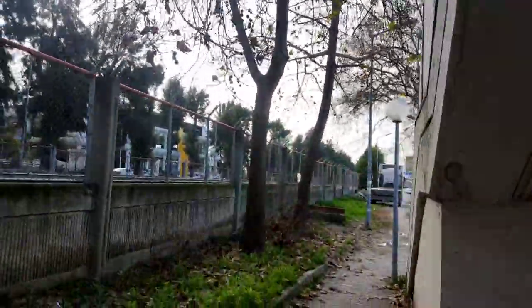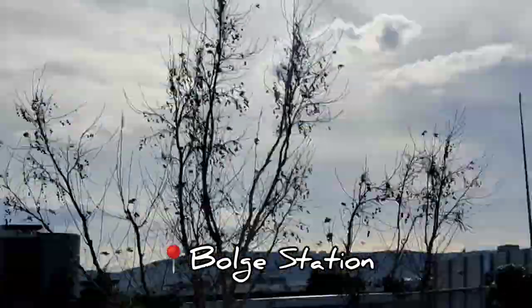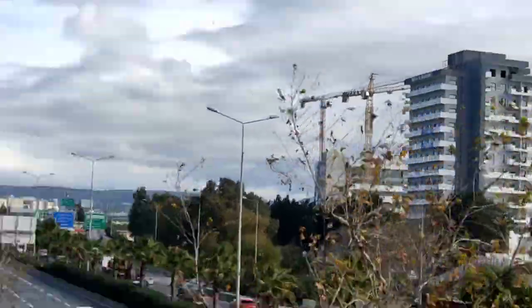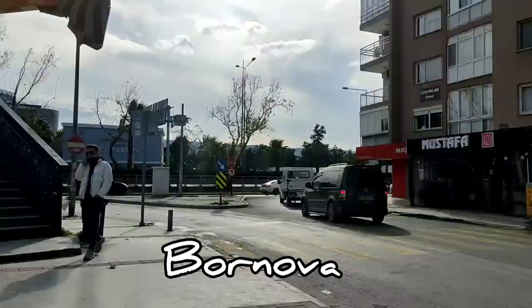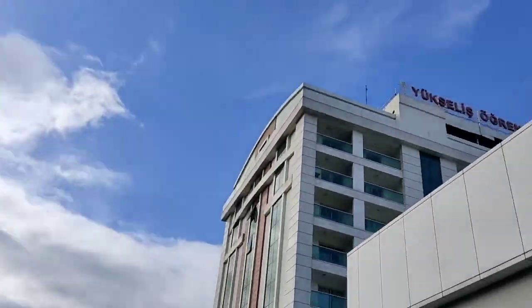I live in the Bornova area because my university is very close to here. And this is my dorm, close to my university as well. It's a private dormitory, and we have 8 floors.